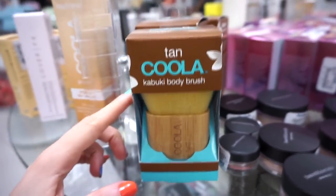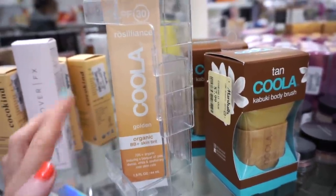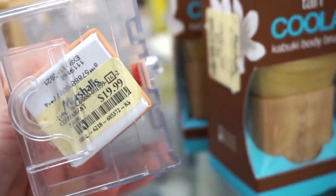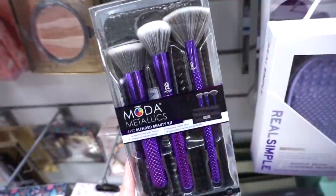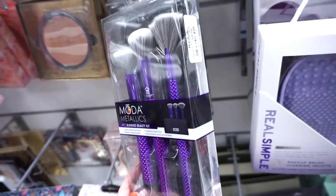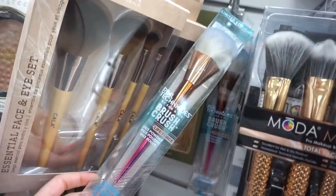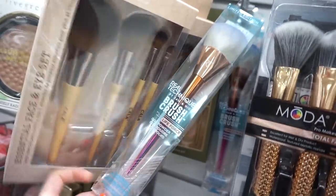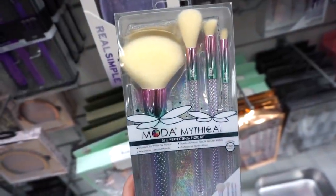At Marshall's I also see the Kula brush, and I bought the Kula SPF 30 Organic BB Skin Tint — I didn't even know they make this, but it's pretty solid stuff retailing for $19.99. Expiration is November 2021 so we've got a little time. Marshall's is usually well stocked on brushes — these Moda Metallics brushes look amazing for $9.99, and they have the Real Techniques Brush Crush line too for $3.99.